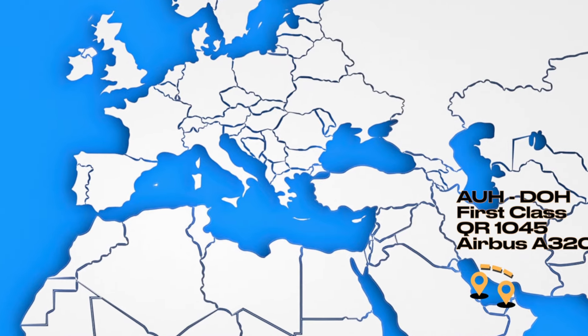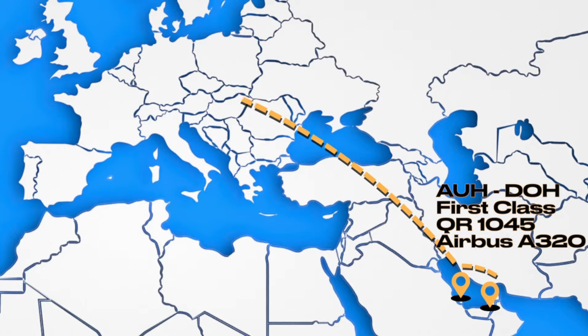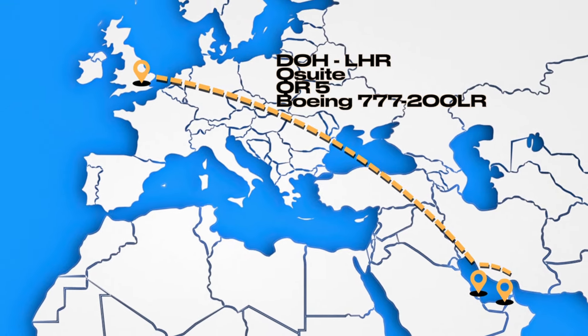The itinerary was first class from Abu Dhabi to Doha, and then business class Q Suites from Doha to London.